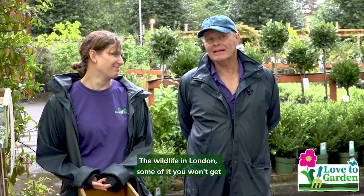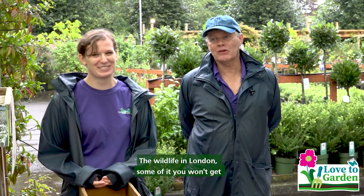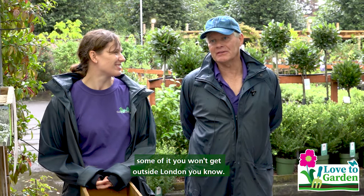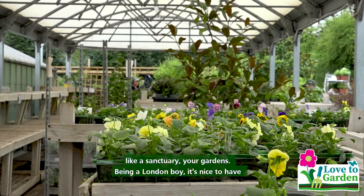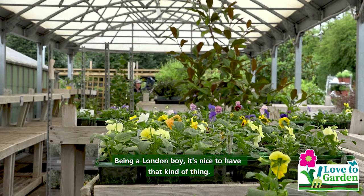The wildlife in London — some of it you won't get outside London. In the countryside it's like a sanctuary, your gardens. Being a London boy it's nice to have that kind of thing.